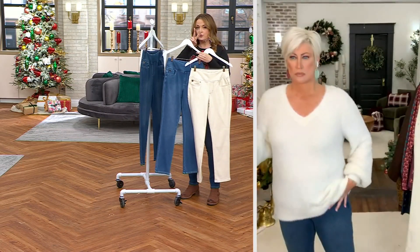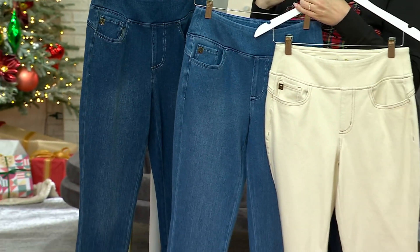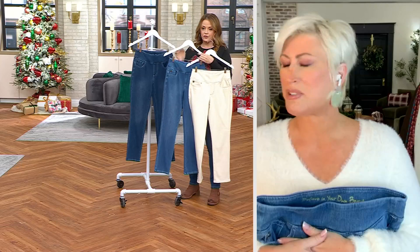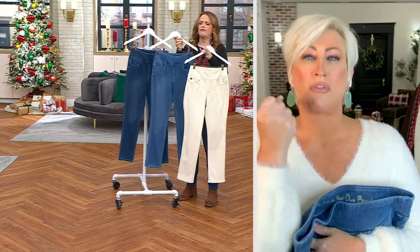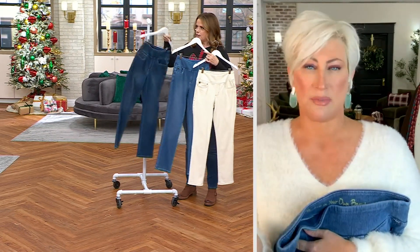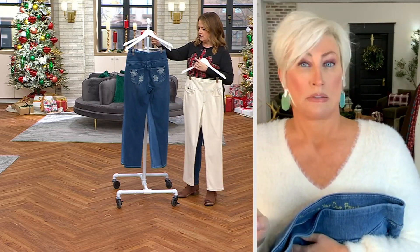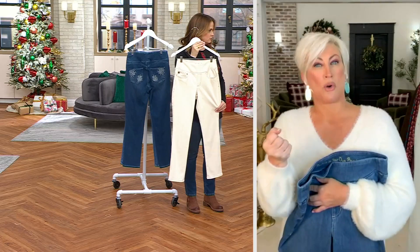We've got two inseams: petite is 26 inches, regular is 28 inches. I'm wearing them in my true size 10. Order your true size — these do the work for you. When I tell you they are going to be a custom fit on you. Now the seed — think about it like a winter white, or a nice natural cream.